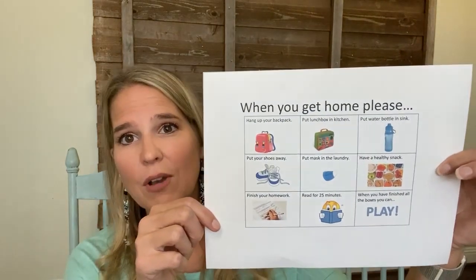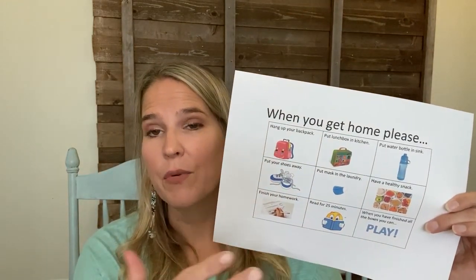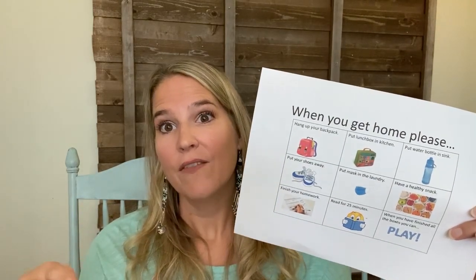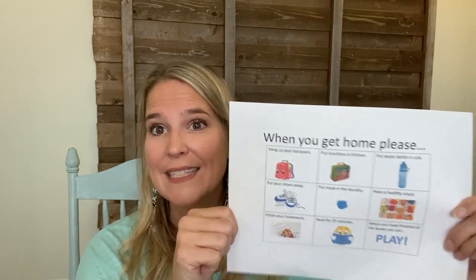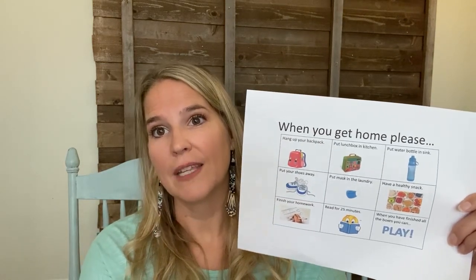I went into PowerPoint and made just a few columns and entered some pictures that would be helpful for my child that's not yet reading. And for my children that are reading, they can always just read it themselves too. I hang this right by the backpacks when they come home so they can see visually what needs to be done before those things can happen.